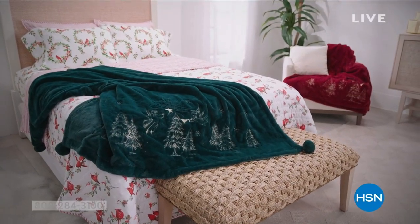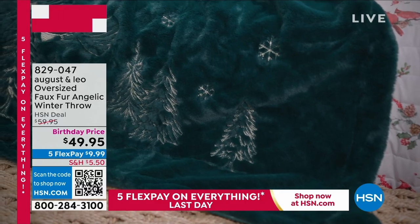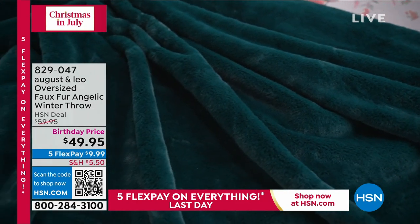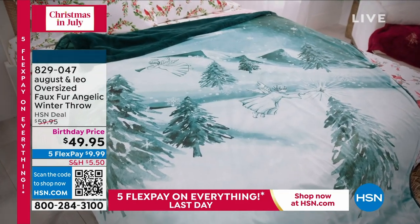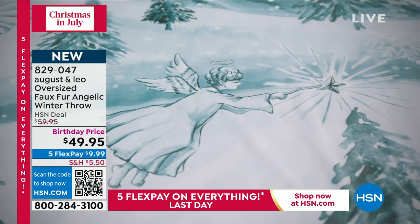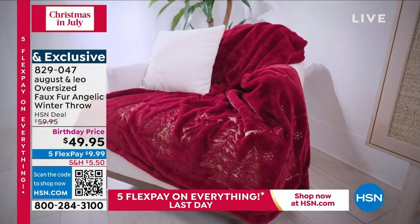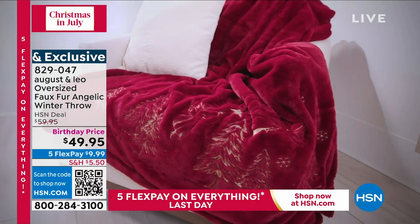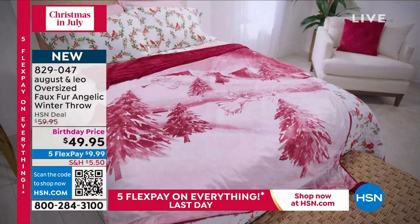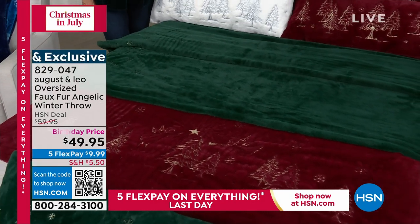We love our home collection from August and Leo! We have our oversized Moses — it's the coziest faux fur winter throw — also at a special birthday price. We took $10 off; it was originally $59.95, now it's $49.95. Look at the size and the fun ways to use it. It's reversible! Here are your colors: ruby red, beautiful emerald green, pearl, and sapphire.